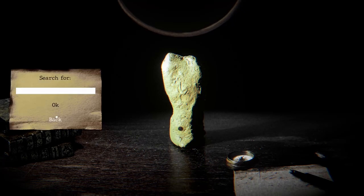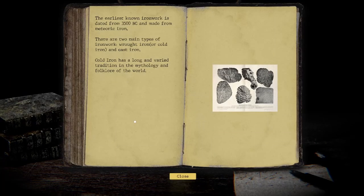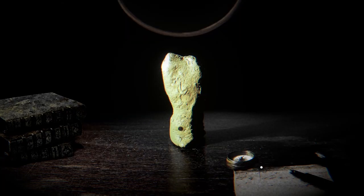The compass is detecting magnetic fields, so it likely contains iron. Iron object. The earliest known ironwork is dated from 3,500 BC and made from meteoric iron. There are two main types of ironwork: wrought iron, or cold iron, or cast iron. Cold iron has a long and varied tradition in the mythology and folklore of the world.